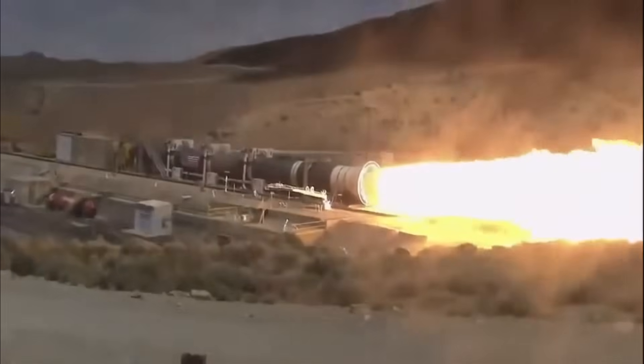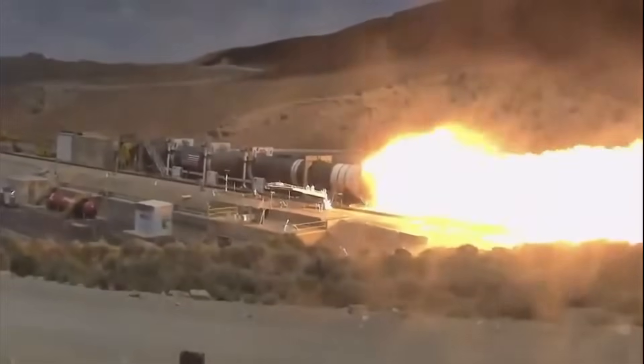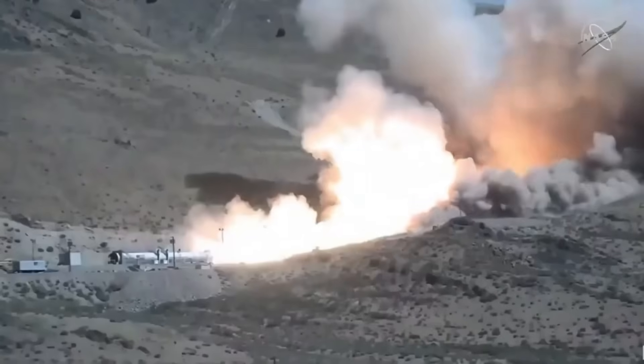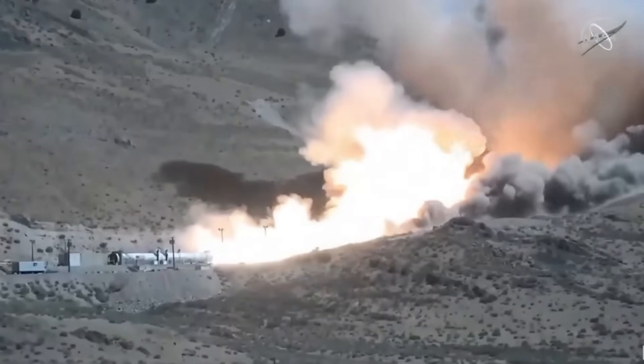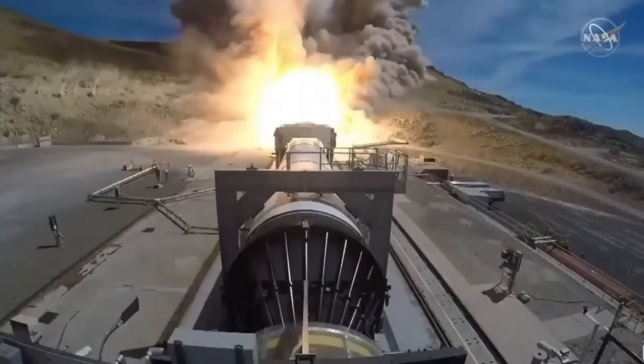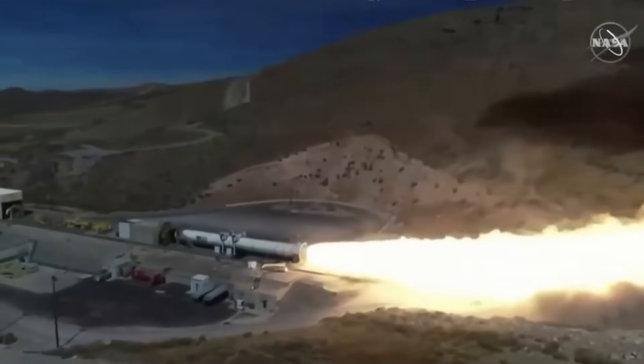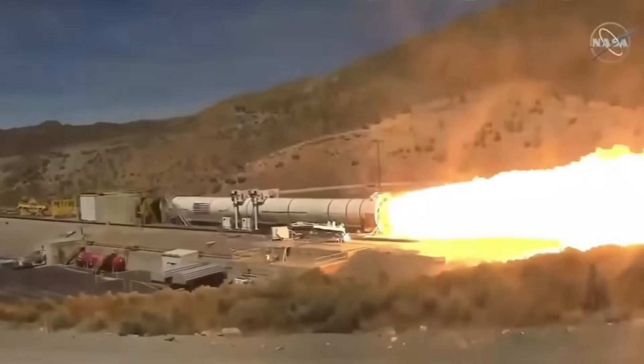On June 26, 2025, Northrop Grumman performed a major static fire test of the BOL booster at its test site in Promontory, Utah. This was a full-scale burn test of the Demonstration Motor 1, or DM1. The test was meant to last two minutes, just like a real launch. For the first 100 seconds, everything looked normal.